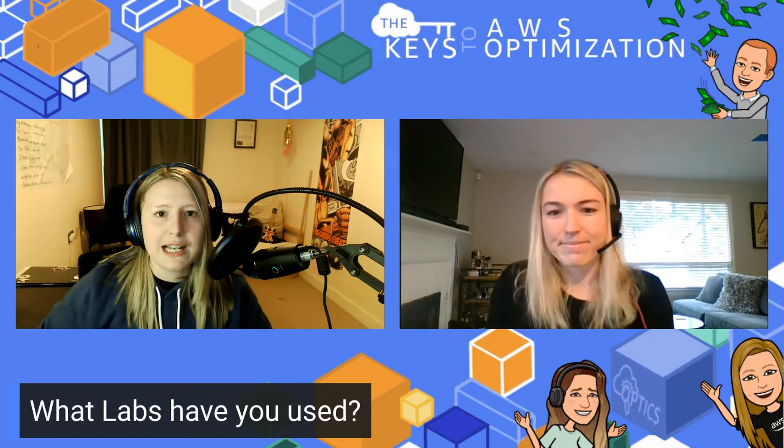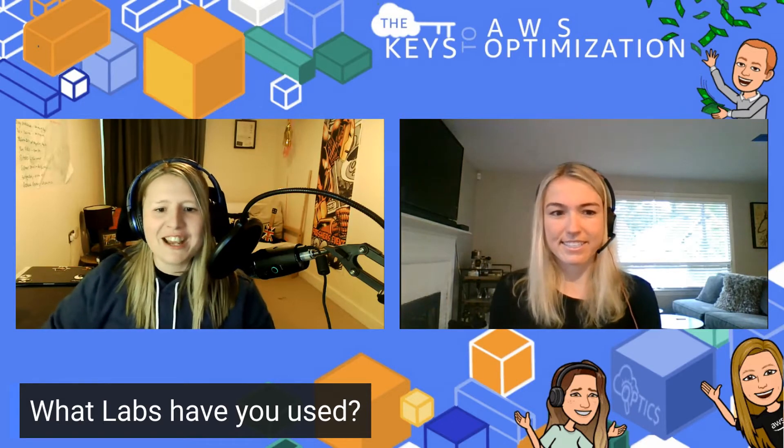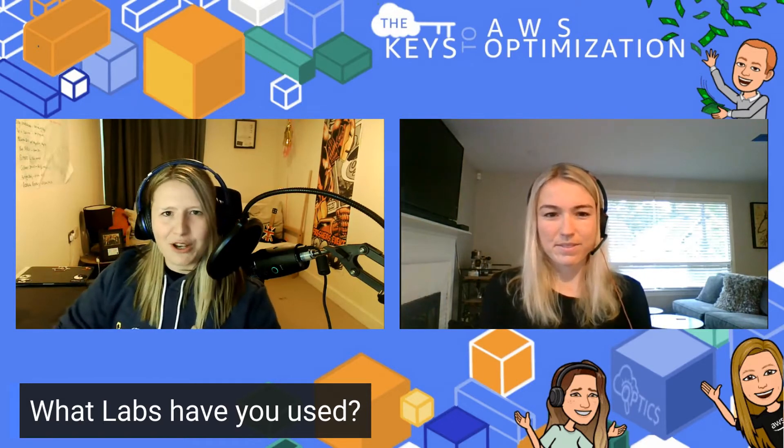Ask and you shall receive. Last week we spoke a lot about the well-architected labs. And so we have brought on the guru herself, Ali, to join us and talk about the well-architected labs. We're going to be chatting about the future of them, asking some questions. But please, if you have questions, tell us what your thoughts on the labs are. Have you used any of the labs? Drop them in the comments. So let's kick off, Ali. What brought you to the world of optimization?